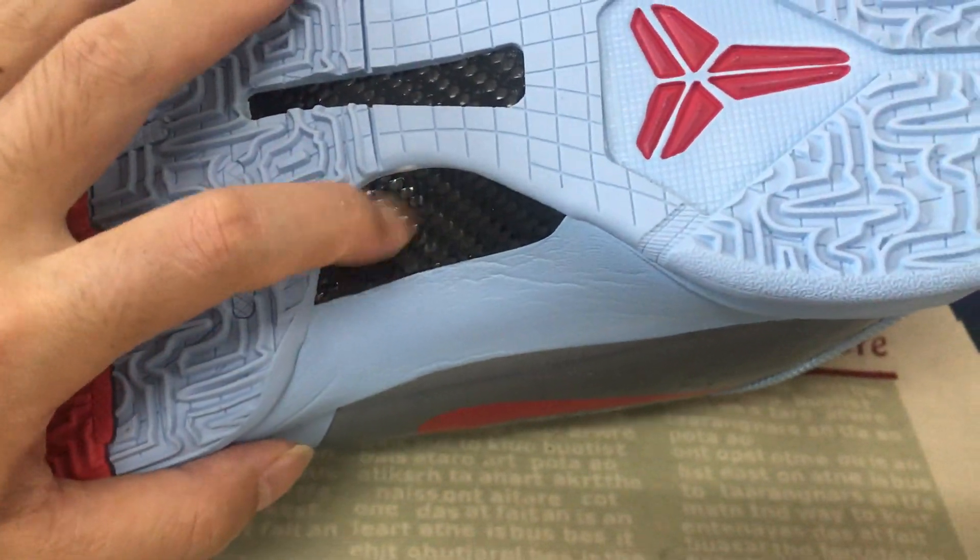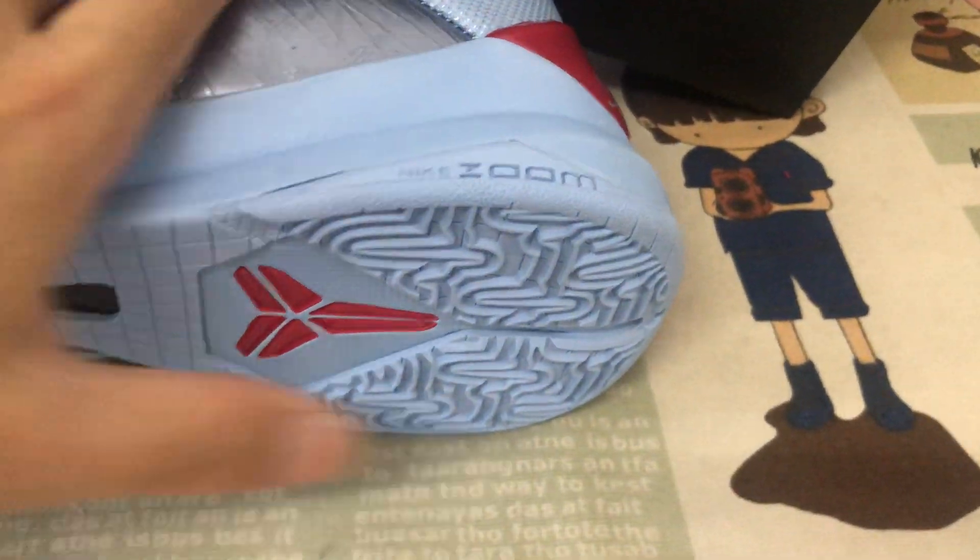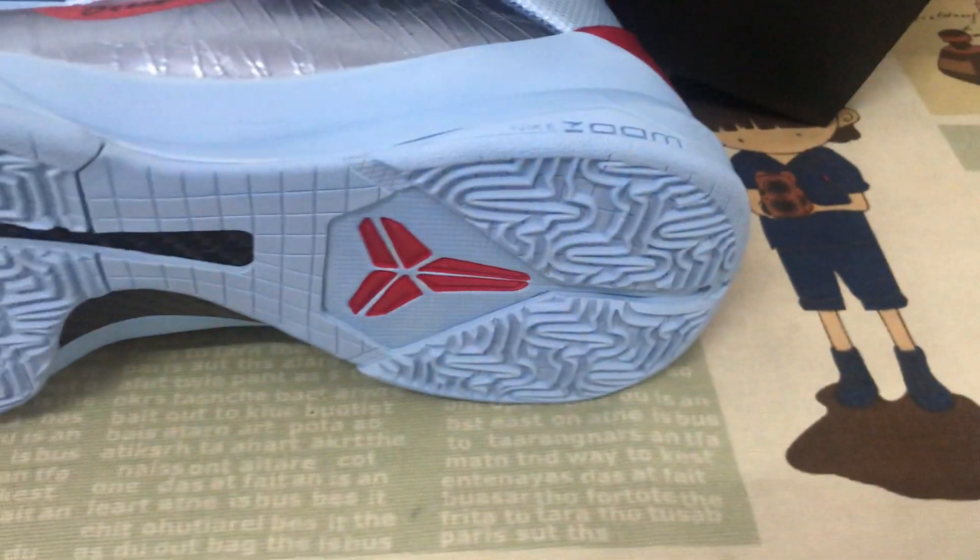Yeah, the real carbon fiber here. Yes, the red color on the back part of the sole.